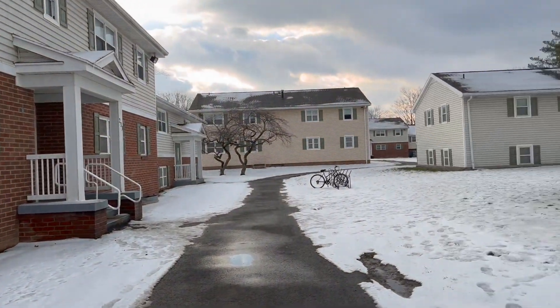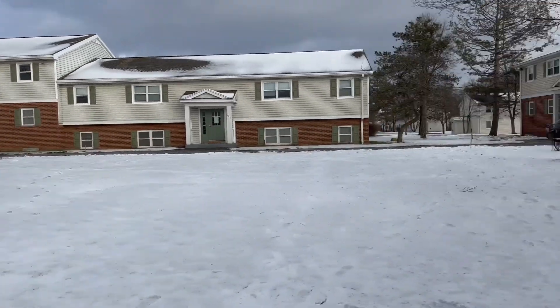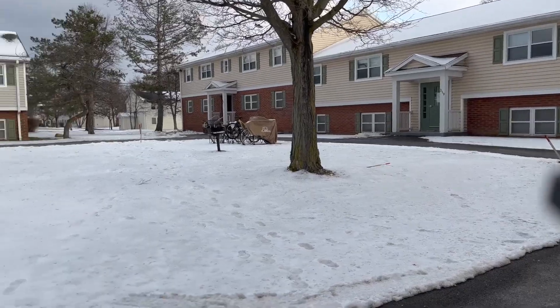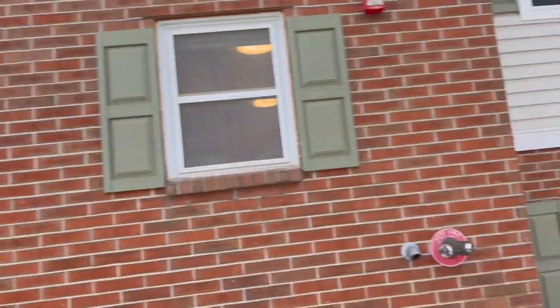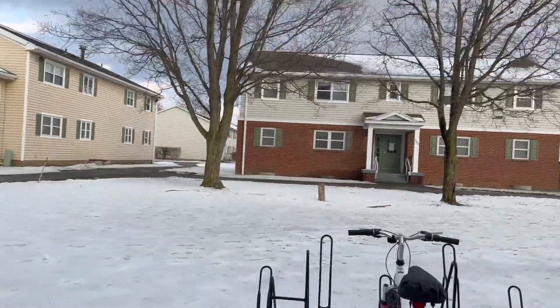Some of the apartments are a little more above ground, some of them are level with the ground, and some of them you have to go downstairs to get to your apartment. The architecture of these apartments varies from building to building. I believe the older buildings are further away from main campus while the newer buildings are closer to main campus. You can see that the windows are closer to the ground on some of them.